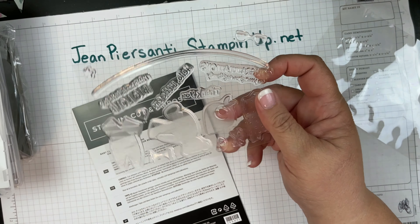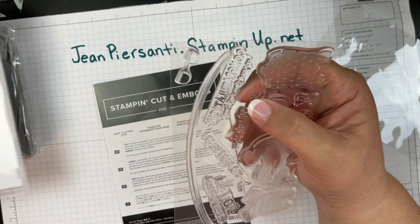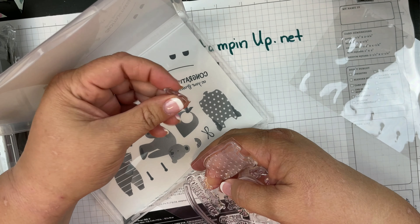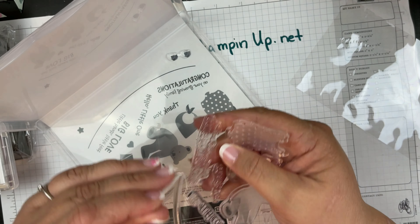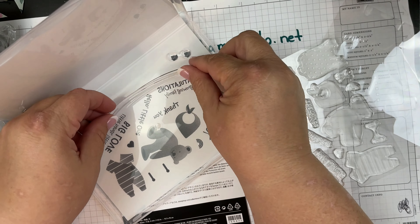Whatever it is, we're going to have fun with this! I wanted to show you — with the new photopolymer, you can just stick these on here and you instantly know what's what. You don't have to keep taking off all those pieces; you just stick these on here.